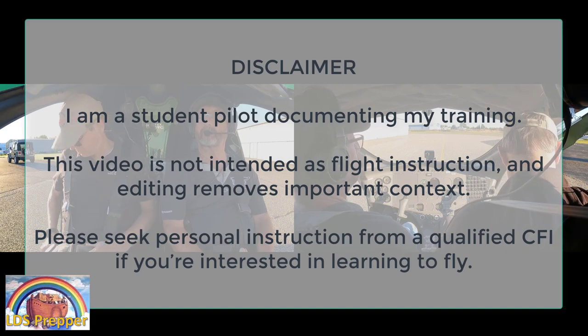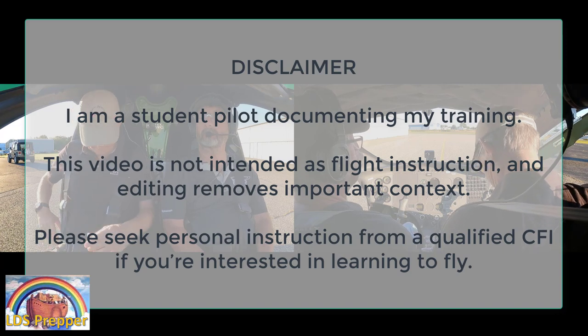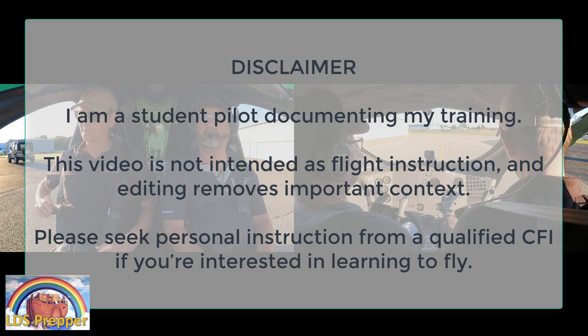I hope this video today will give you a real insight on what's going on inside the cockpit and the workflow that is involved in learning to fly.